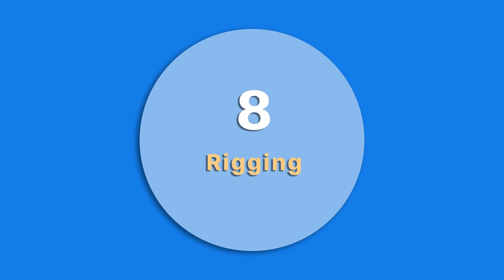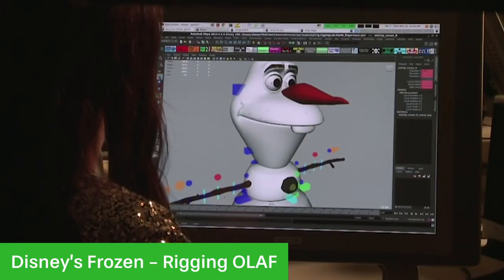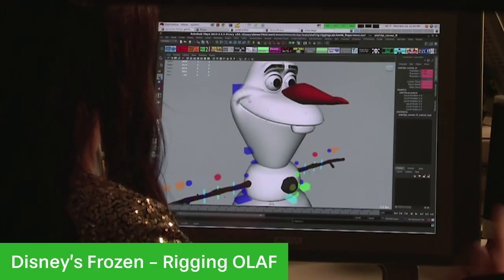Number 8 is rigging, and this is when the characters are given skeletons — or at least virtual skeletons — so they can actually move. This may seem like a really easy stage but the skeleton does have to be quite complex, because there have to be little intricate pieces so that emotions can be shown well and small subtle movements can be done in characters.